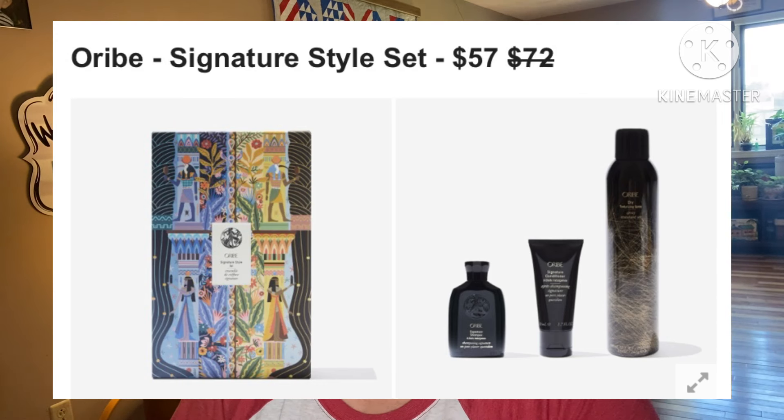Next: Orbi Signature Style Set, retails for $72, they're asking $57. This complete hair care set includes Orbi's signature shampoo, conditioner, and dry texture spray. Get your hair prepped and ready with their signature complex of watermelon, lychee, and Alice flower that will make your hair feel as amazing as it looks. Finish off with the texture spray to keep your volume and style in place for days on end. US and Canada only.